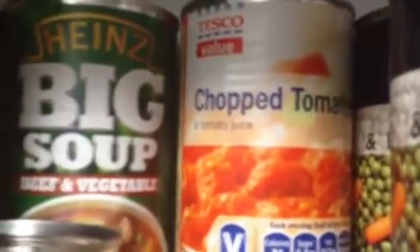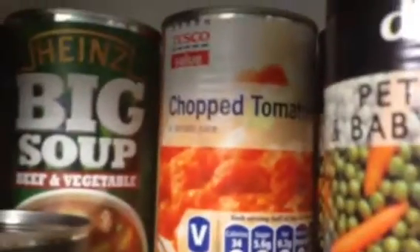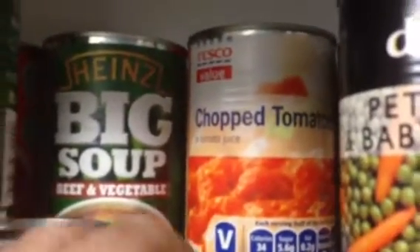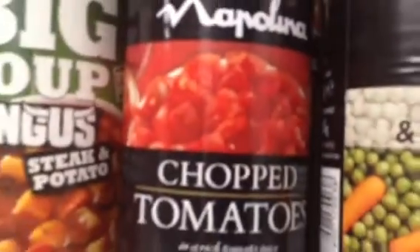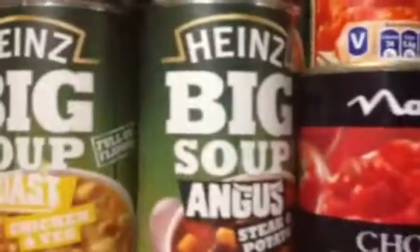Then we've got the Tesco cheap brand of chopped tomatoes. You can use those for pasta and things like that. Then this is the Tesco expensive brand.